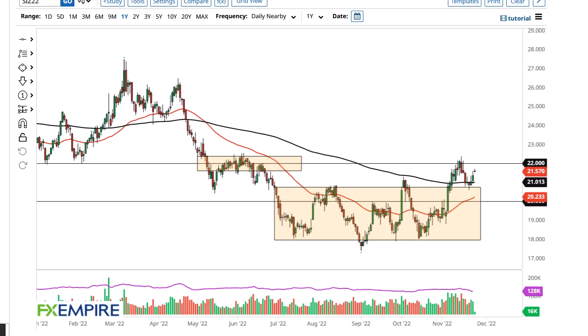FX Empire, this is Chris taking a look at the silver market. You can see silver has gapped higher to kick off the trading session on Thursday, but it was also Thanksgiving, so you can only read so much into it. Ultimately, I think this is a scenario where you probably have quite a bit of resistance above.